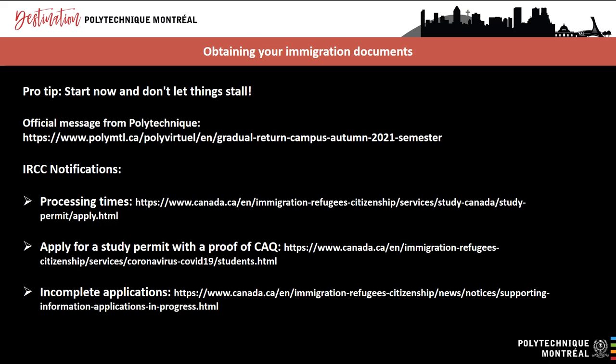You need certain immigration documents in order to study in Montreal, Canada. We encourage you to start the paperwork as soon as you receive an acceptance letter from Polytechnique. On March 23rd, 2021, Polytechnique Montreal published an official message to inform international students that, for the fall 2021 semester, all students need to be physically present in Montreal when their studies begin. This is regardless of whether your courses will be given in person, virtually or a combination of both.